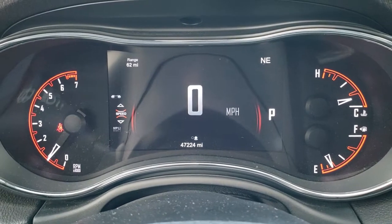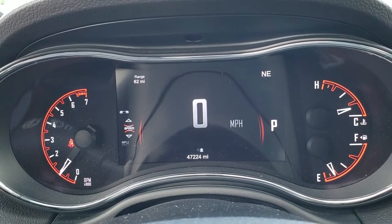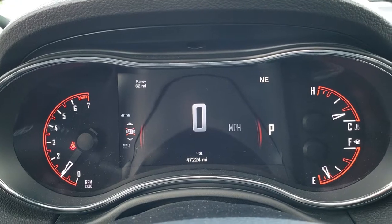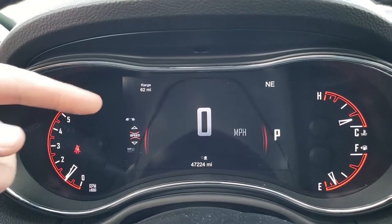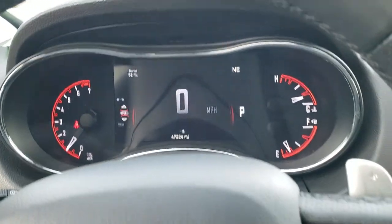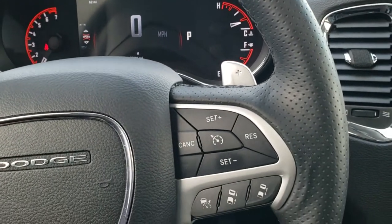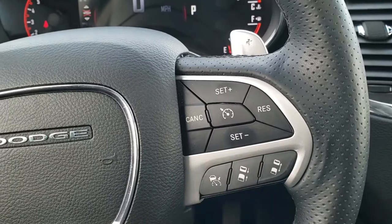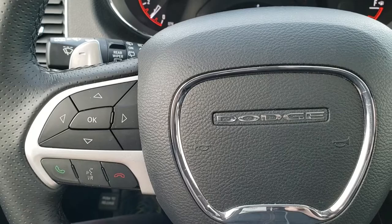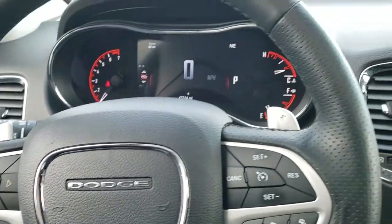This one has 47,224 miles. You get a digital speedometer on the 7-inch LCD display. Outside compass and temp, range to empty — you can configure it to show temperature, miles per gallon, and all that. You do get a heated leather-wrapped steering wheel with paddle shifters, adaptive cruise control, forward collision warning system, Bluetooth audio, information center controls, and audio controls on the back of the steering wheel as well.